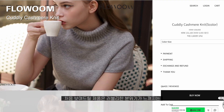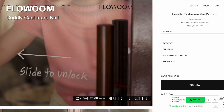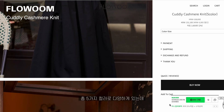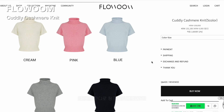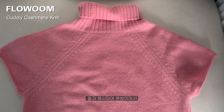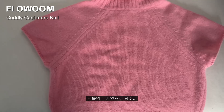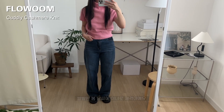처음 보여드릴 제품은 러블리한 분위기가 느껴지는 플로움 브랜드의 캐시미어 니트입니다. 총 5가지 컬러로 있는데 저는 봄 코디로 핑크를 선택했어요. 울과 캐시미어 혼방이어서 촉감이 까슬거림이 크지 않고 부드러웠는데요. 터틀넥 디자인으로 쌀쌀한 봄 날씨의 이너로 제격인 아이템이에요.